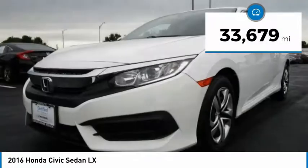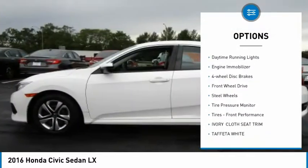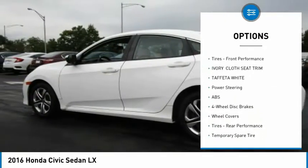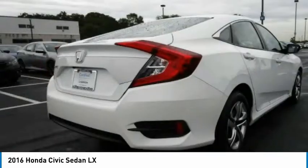This vehicle has less than 35,000 miles. Here are some of this vehicle's great options: brake assist, traction control, stability control, daytime running lights, engine immobilizer, four-wheel disc brakes, FWD, steel wheels, tire pressure monitor, and front performance tires.